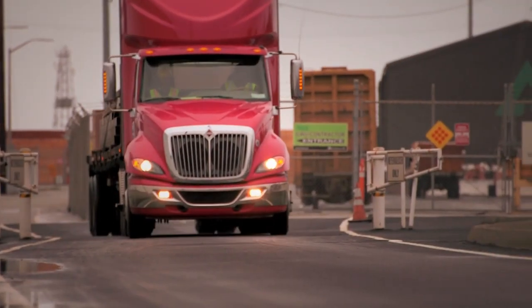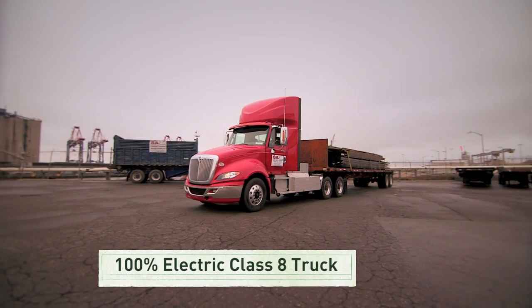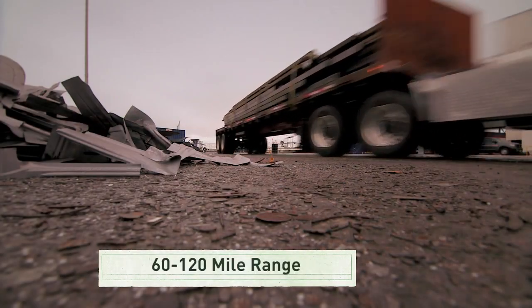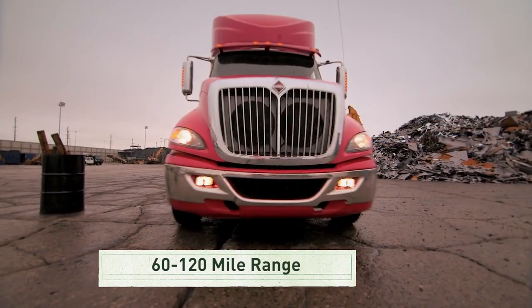It's not just highway trucks that are becoming more energy efficient — it's also the trucks in our shipping yards. This class 8 truck plugs into the electrical grid and runs purely on electricity. As a result, it's quiet and environmentally friendly, and the drive system built into this truck provides 60 to 120 miles of range under normal operating conditions, with a three to four hour recharge time.